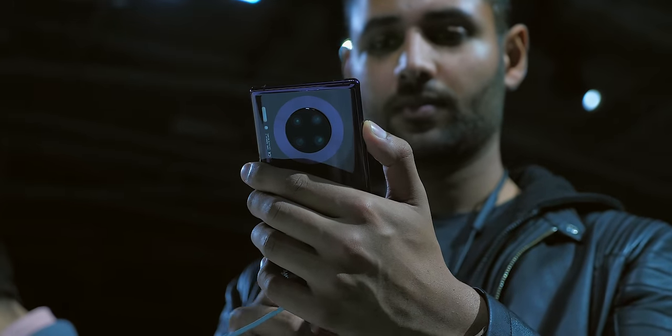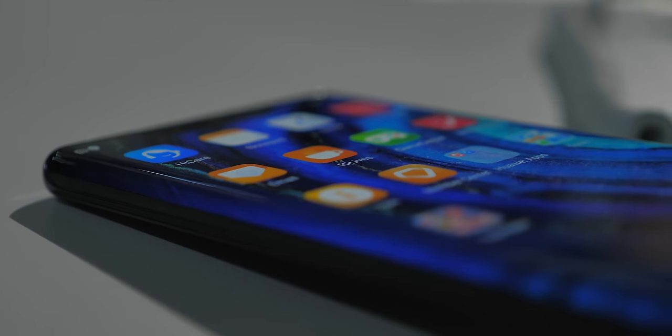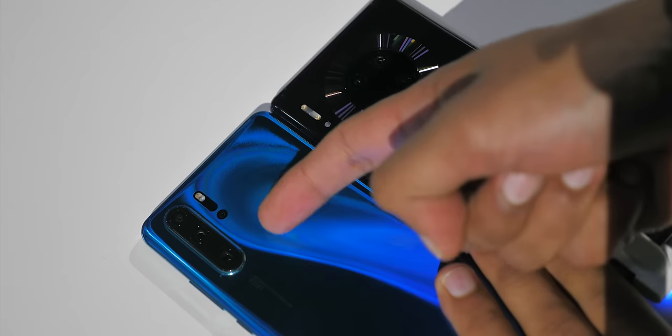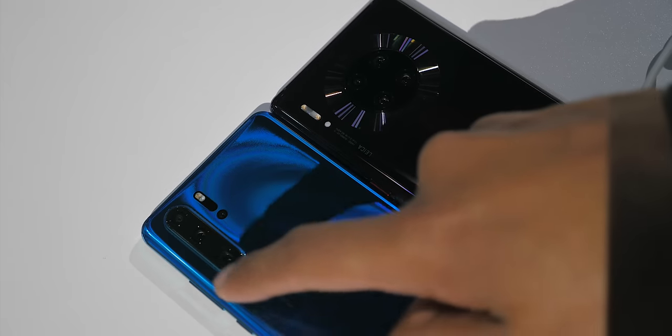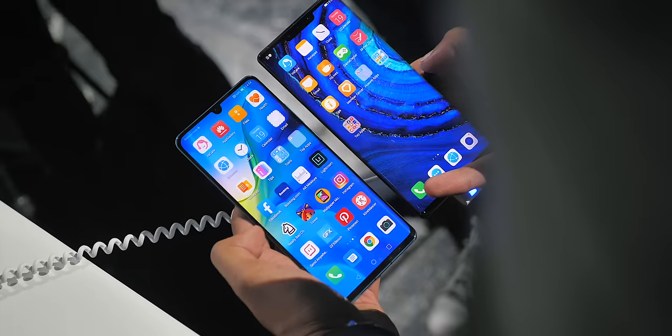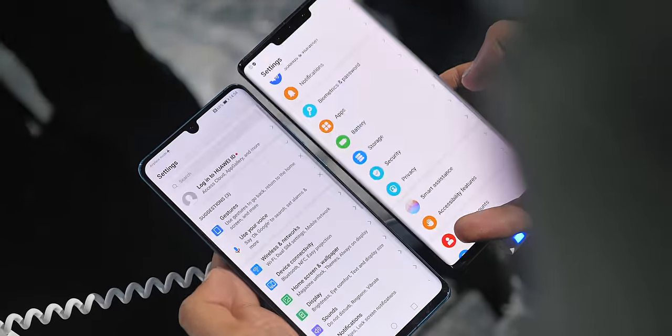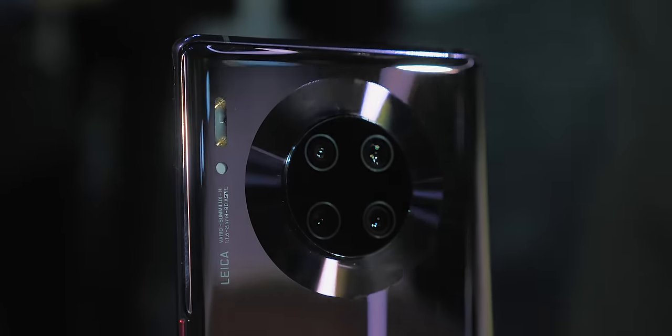Welcome to one of the most hyped but divisive, brilliant but at the same time problematic phones the world has ever seen. We've literally just had the P30 Pro a few months ago, which had an incredible camera and off-the-charts battery life, but now the Mate 30 Pro is Huawei's new kingpin, and let me tell you, it really is something.